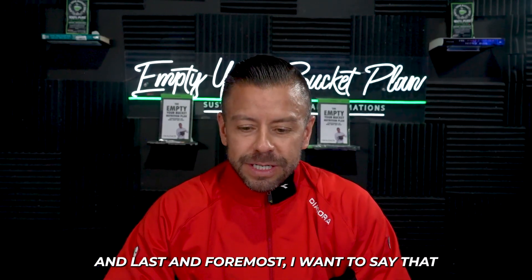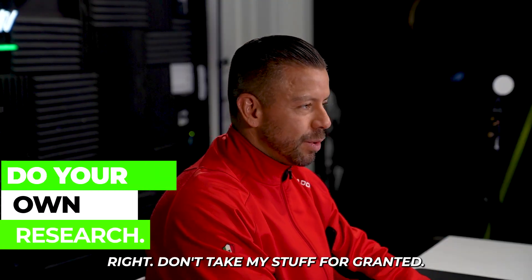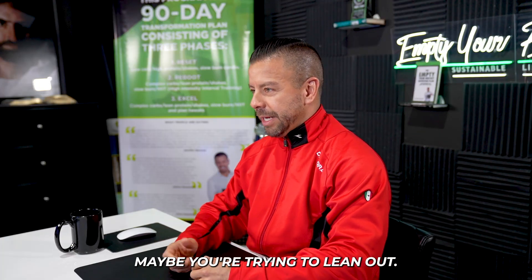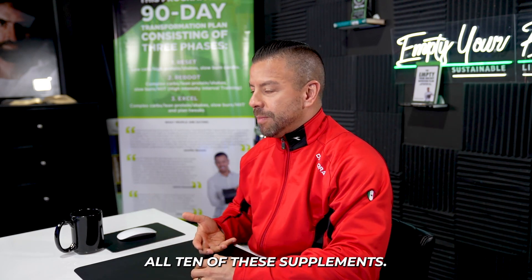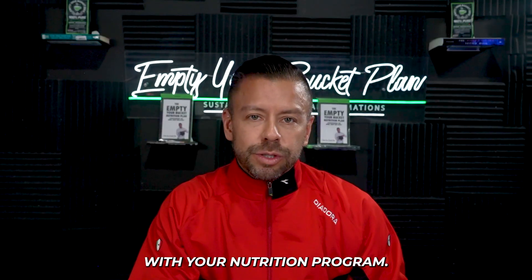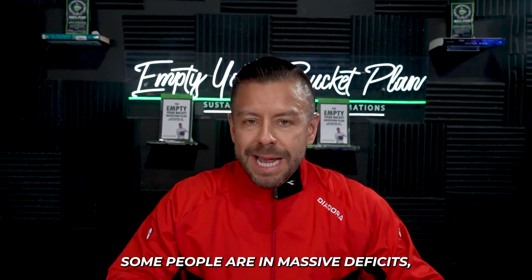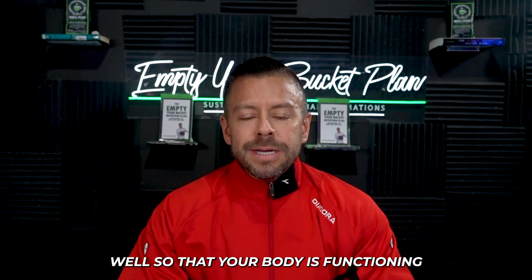Do your own research — don't take my word for granted. If you find something valuable that aligns with what you're trying to do — whether leaning out, gaining muscle, or on a budget — just find the supplements that align with your nutrition program. Not all supplements align with every program. Some people are bulking, some are cutting, some are in deficits. Make sure you're supplementing well so that your body is functioning at optimal levels.